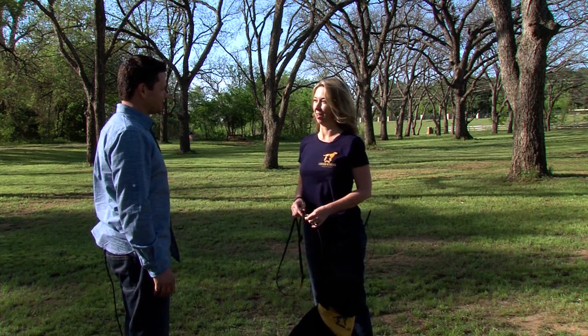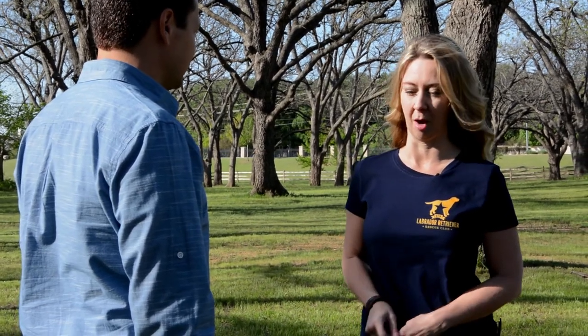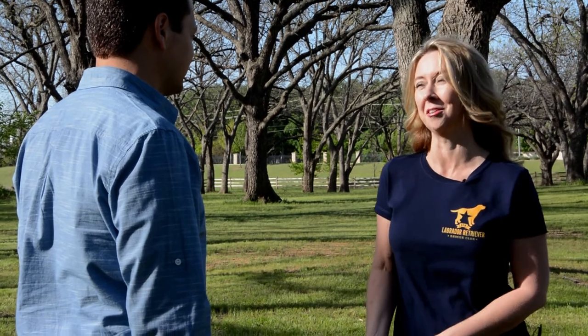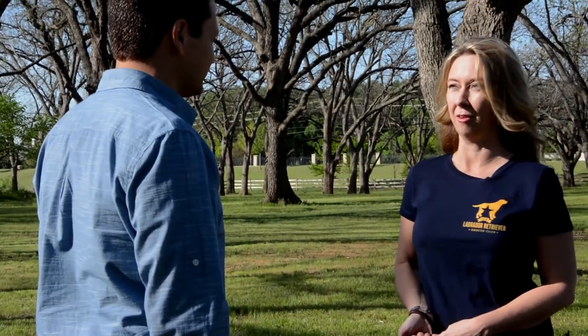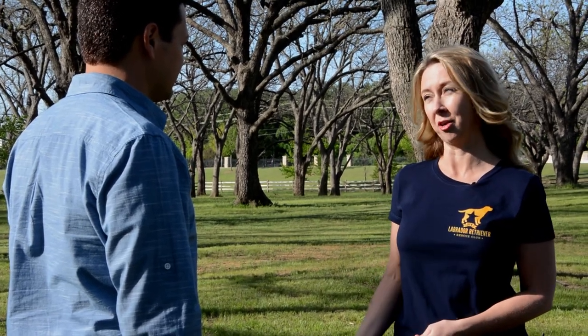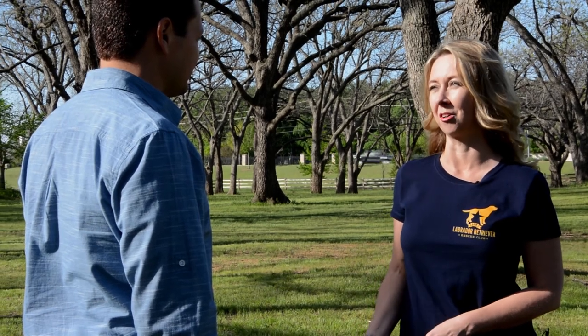97 cents of every dollar we raise goes directly to our labs. It pays for the vetting, the boarding, and any training we may need to get them adoptable — our foster homes and volunteers do the rest. We have really no overhead and no facility. Everything is 100% volunteer based, and even our board members volunteer all of their time.